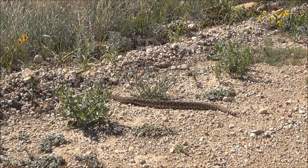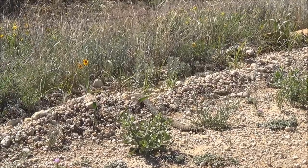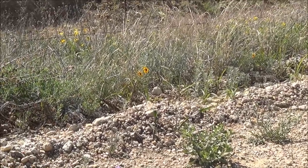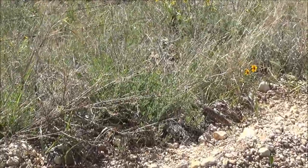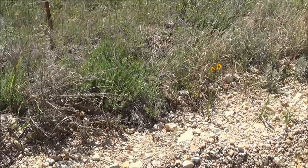Still no rattling, just going into the grass to hide. Once he's in the grass, he'll crane around to see if I'm following. On the left-hand side of the screen, you'll see his head poked back out of the grass to see what I'm doing.